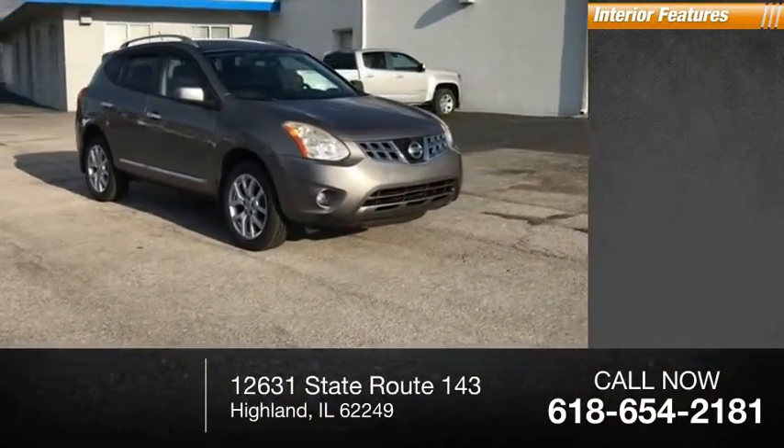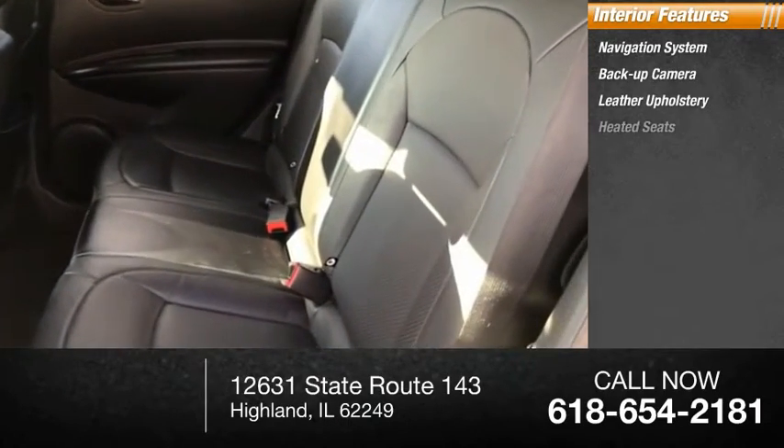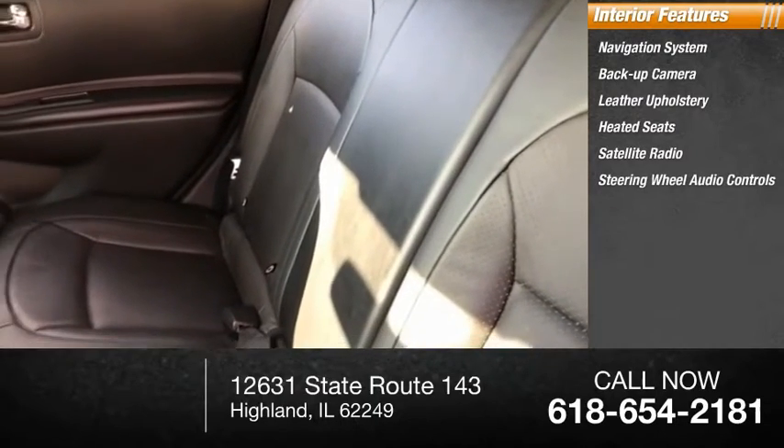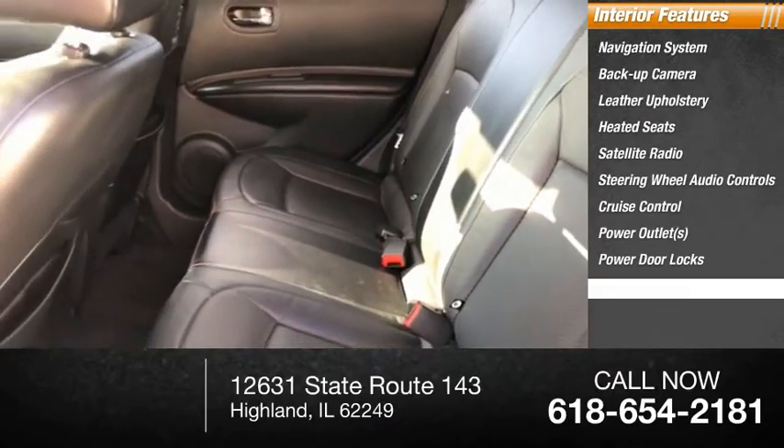Inside you'll find a navigation system, backup camera, leather upholstery, heated seats, satellite radio, steering wheel audio controls, cruise control, power outlets, power door locks, and power windows.